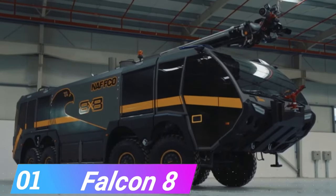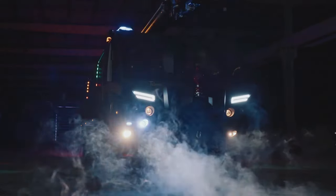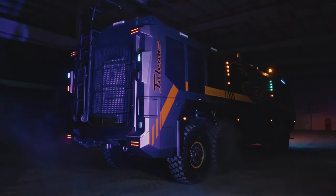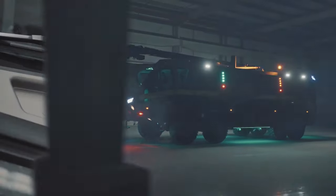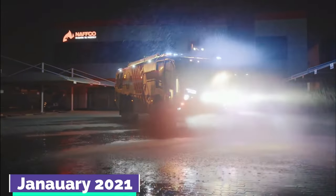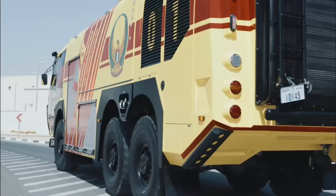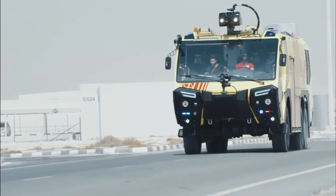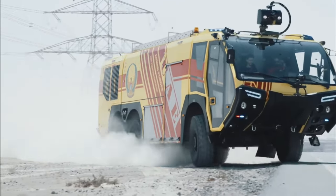Number 1, the Falcon 8. The Falcon 8 is currently the largest fire engine in the world. This massive vehicle was first unveiled at the Dubai Intersect, a world-famous security, safety, and fire expo, in January 2021, and its true objective is to combat airport fires. The contemporary fire truck is considered cutting-edge, with a new twist on the conventional color and appearance of classic fire engines.